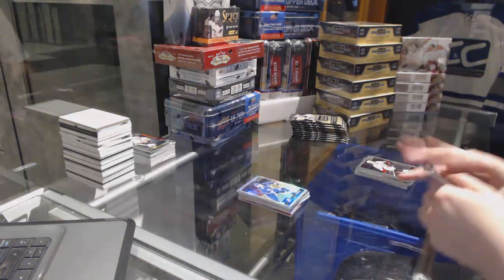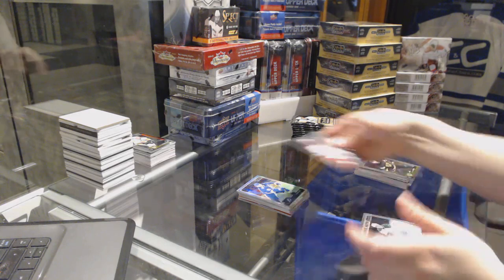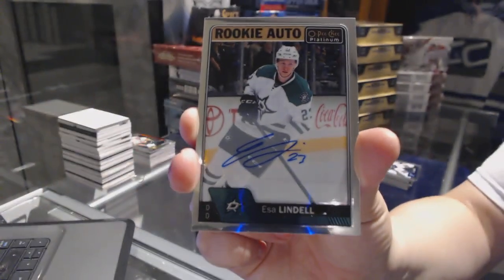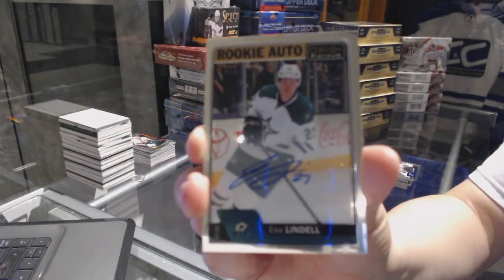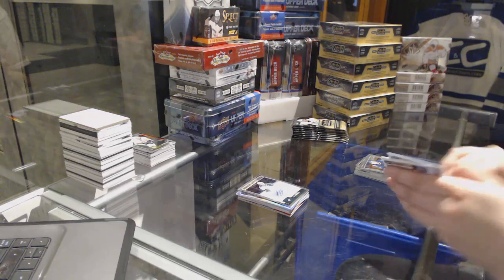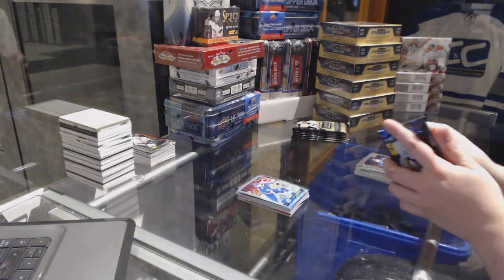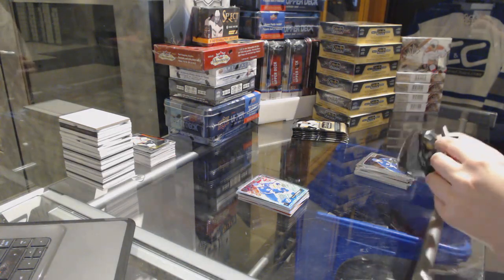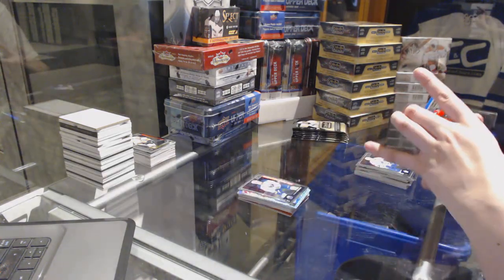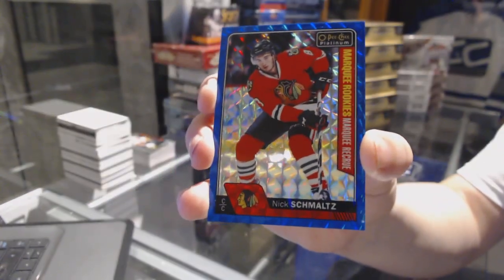Steven Stamkos Rainbow for the Tampa Bay Lightning, and a rookie of Trevor Carrick for the Carolina Hurricanes, and a rookie autograph for the Dallas Stars, Esa Lindell rookie for the Chicago Blackhawks, and a rookie of Hudson Fasching for the Buffalo Sabres, and a rookie Blue Cubes number 99 for the Chicago Blackhawks, Nick Schmaltz.